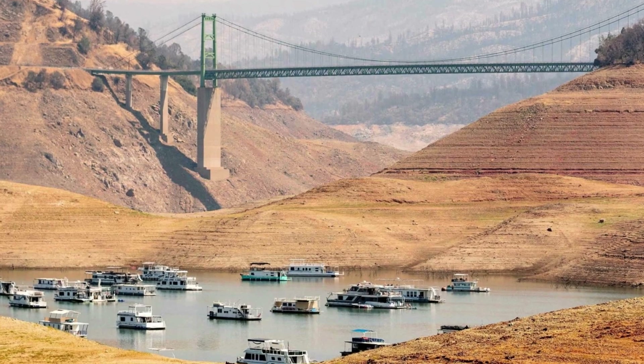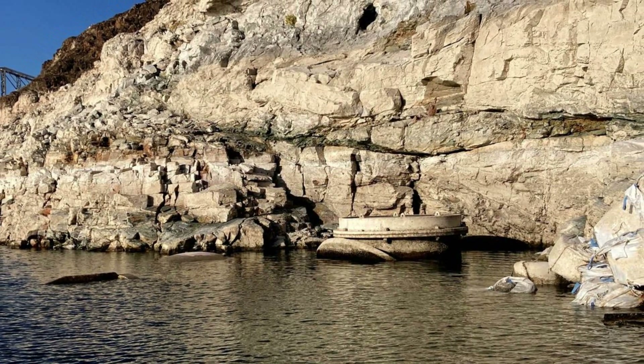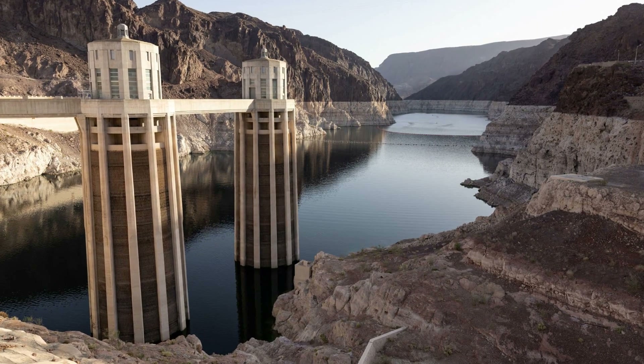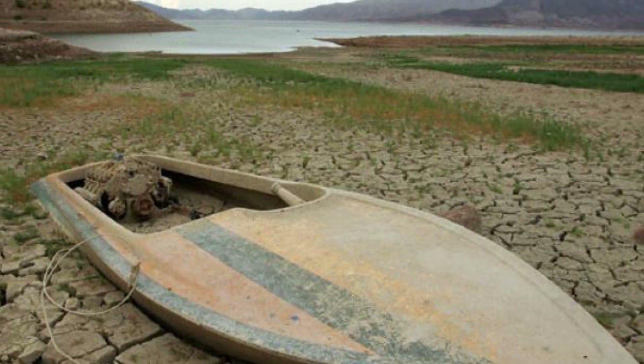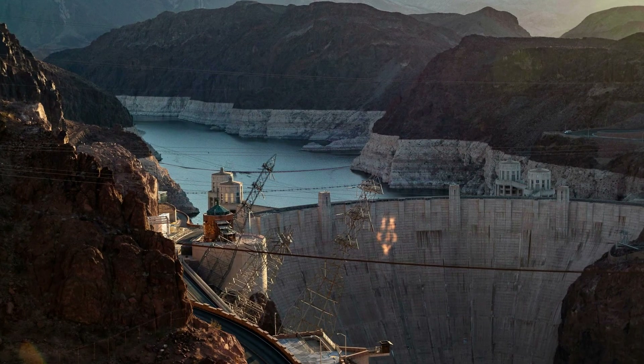At full capacity, Lake Mead would hold 9.3 trillion gallons — 36 trillion liters — of water. The lake last approached full capacity in the summers of 1983 and 1999, NASA says. NASA's images are a stark illustration of climate change, the space agency says.